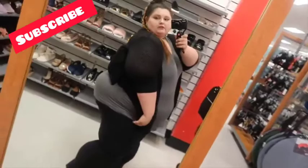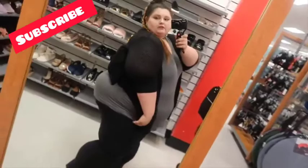Outfit of the day — I am digging my jewelry today. We also got some stuff from Bath and Body Works. Here we are grocery shopping.